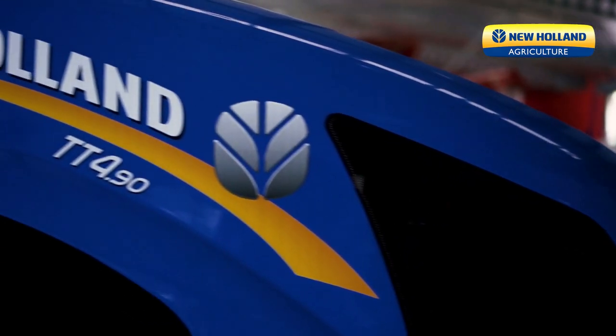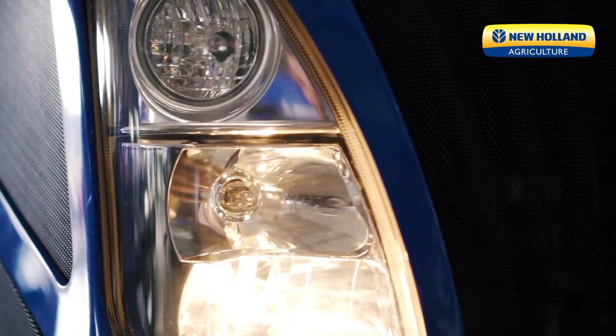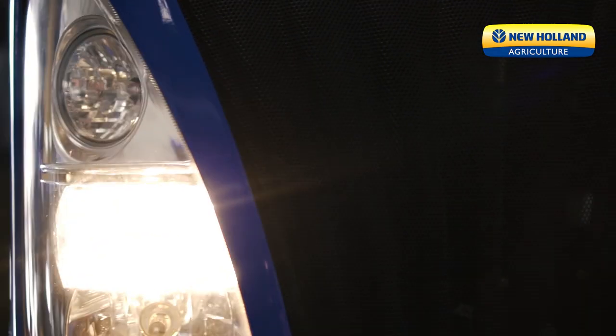New Holland TT490. New stylish cut-eye hood with lights — state-of-the-art design. Underneath the engine we have a four-cylinder Fiat powertrain, four-cylinder turbocharged, with power direct to your wheels on the ground.